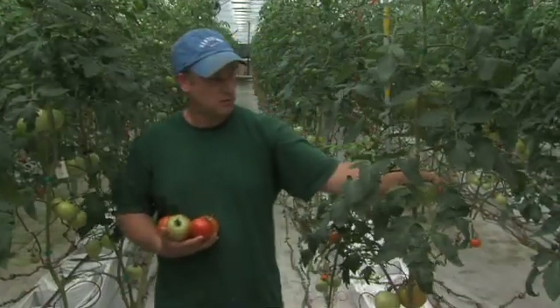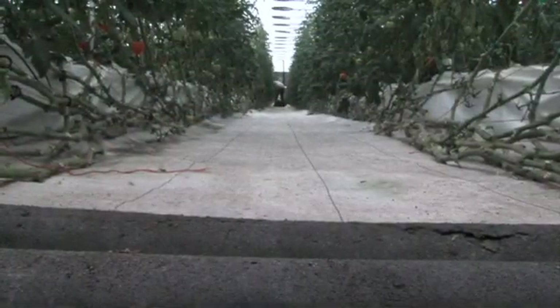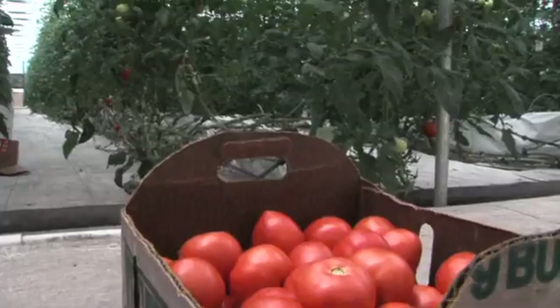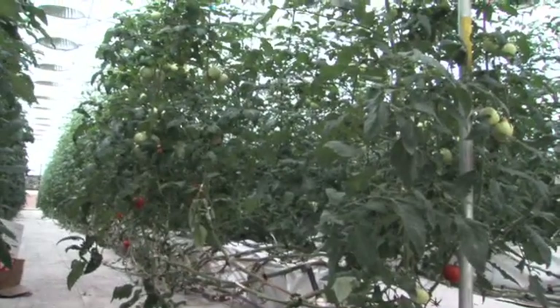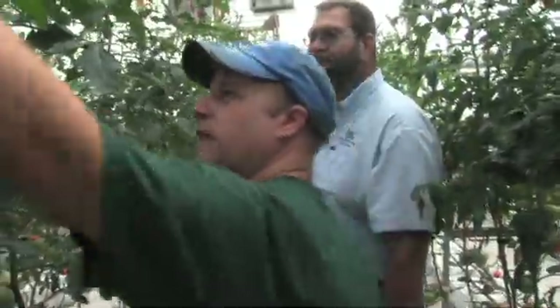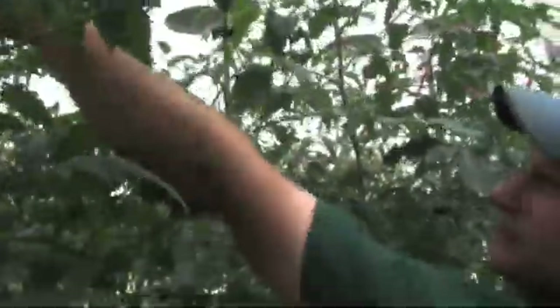Matt Wyatt and his father Jerry decided about seven years ago they would convert their greenhouses, where they grew bedding plants and other vegetable transplants, into a year-round production interest. The Wyatts contacted Marshall County Extension Agent for Agriculture, Lincoln Martin, who set up tours of similar operations in Mississippi. And the rest, as they say, is history.